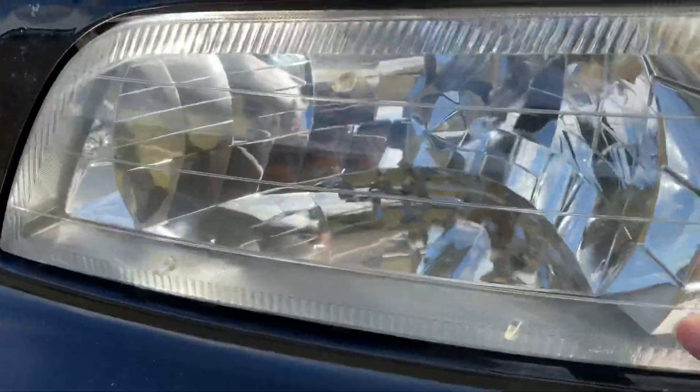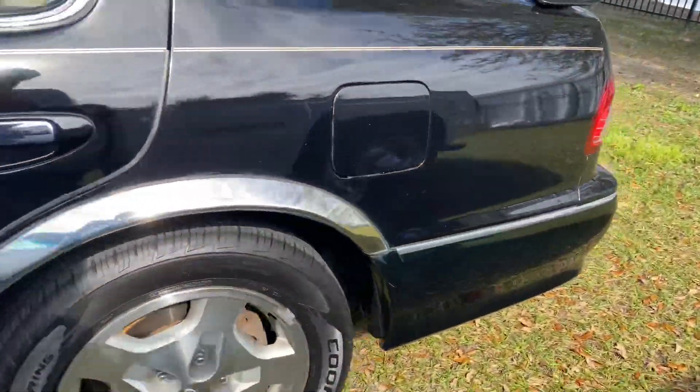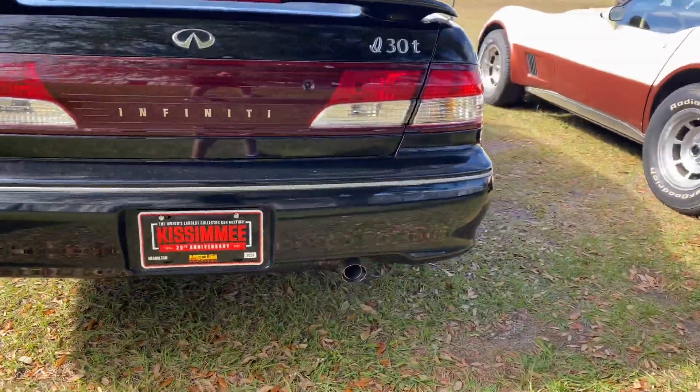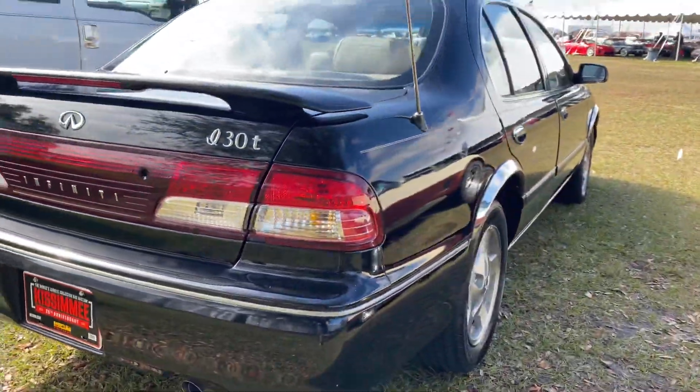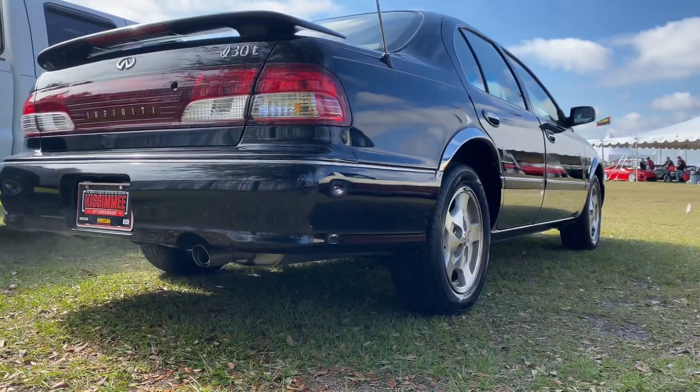Headlights are still nice. It's running a little rich but after it warms up the smoke goes away. Power antenna too.